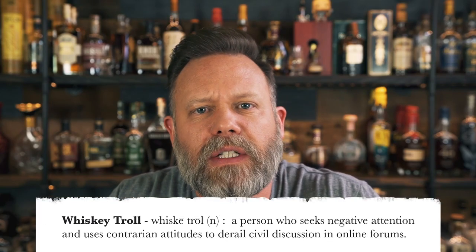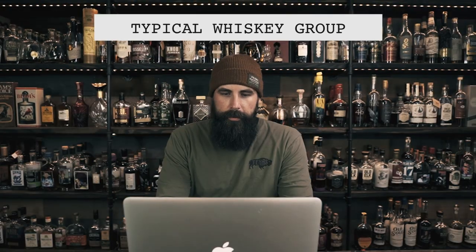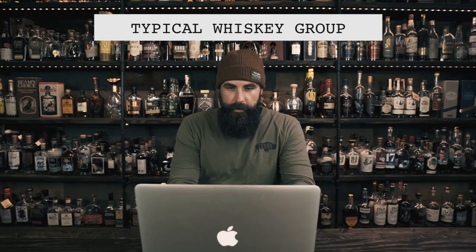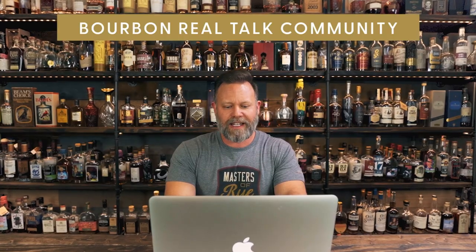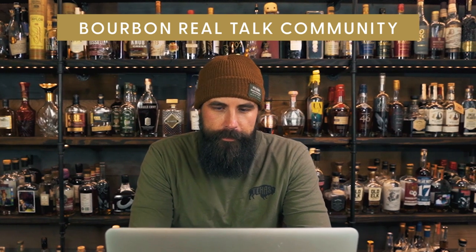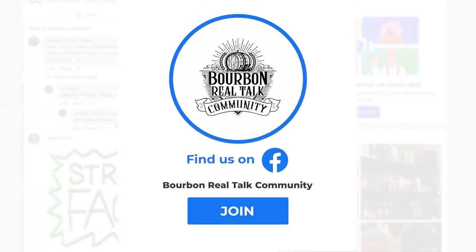A whiskey troll is a person who seeks negative attention and uses contrarian attitudes to derail civil discussion in online forums. They communicate in ways they never would face-to-face because they're keyboard warriors, and their only goal is to make other people feel inferior. Are you sick and tired of whiskey trolls ruining your fun online? That's why we started Bourbon Real Talk Community — a place where people congratulate each other, share samples, and welcome newcomers. If you're looking to connect with people online who aren't like that, head over to Facebook and join Bourbon Real Talk Community today.